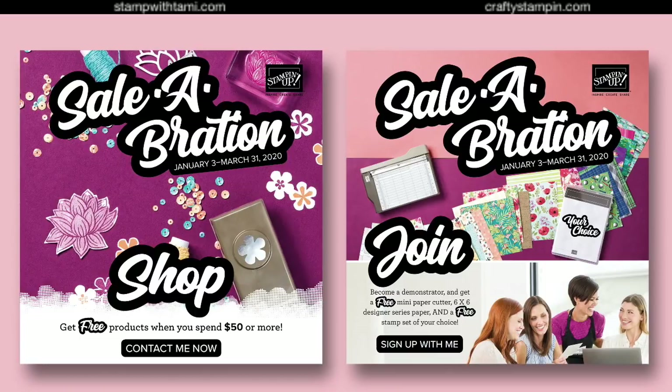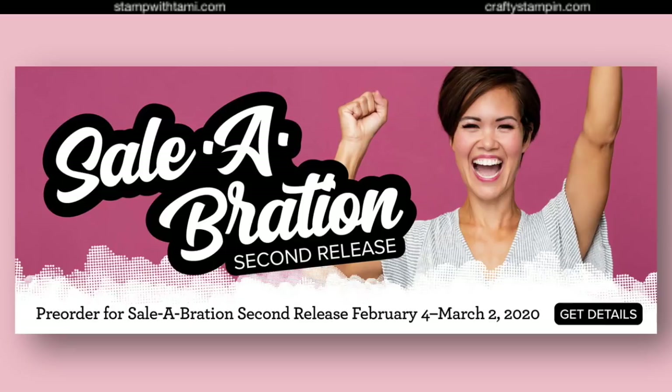If you have an order over $300 — a workshop or otherwise — you get the Ladybug stamp set. We're going to talk about ladybugs in a minute. This is one of the releases we have today: the second release of Celebration. The Celebration second release is available now for demonstrators to purchase, and beginning March 3rd, customers will also be able to earn these items free as part of regular Celebration. We're going to tease you with these and share them at the end of the episode.